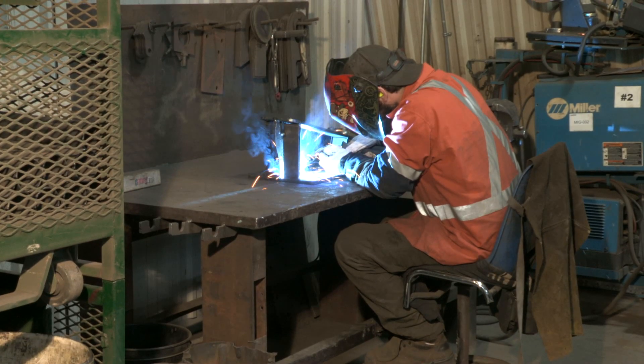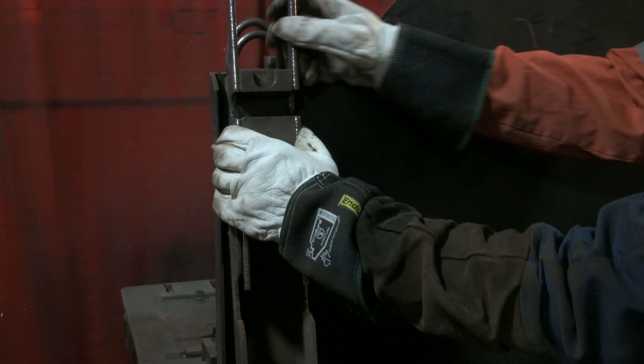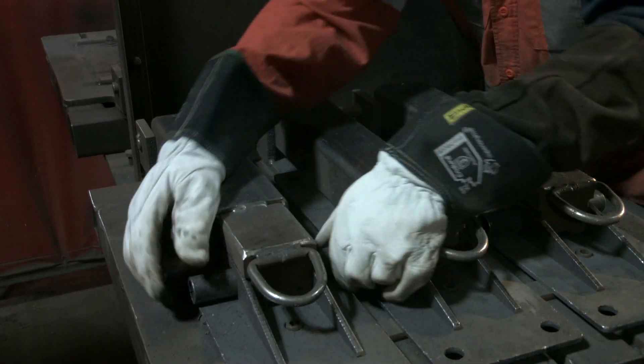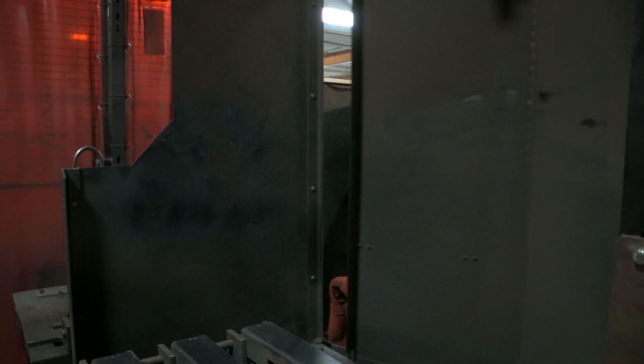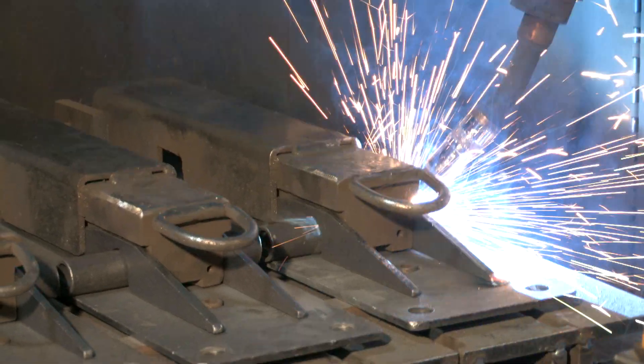Quality checks are performed by the welder to ensure parts are produced to drawing specifications. Whether it's manual welding, using a fixture, or using the robot to complete the welding, quality is our number one priority.